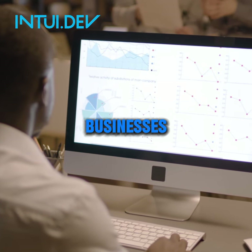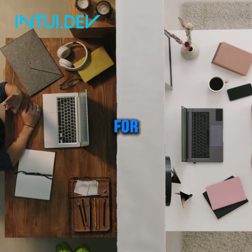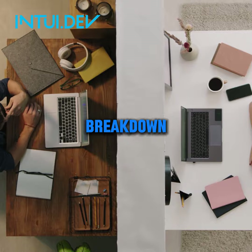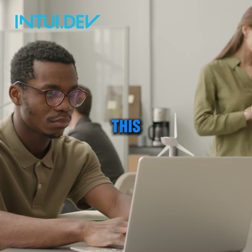Having a website is no longer optional for businesses. It's your online storefront, your digital brochure, and your crucial touchpoint for connecting with customers. But with so many factors at play, how much does a website actually cost? This post will unveil the breakdown of website costs in 2024 and how Intuitive, a software engineering firm, can help you navigate this landscape.